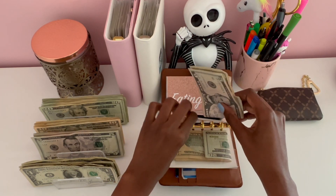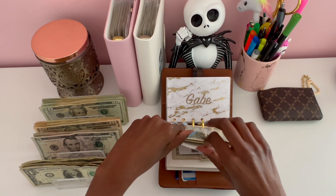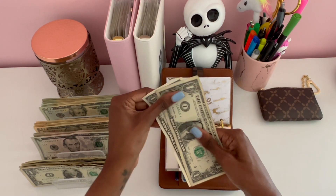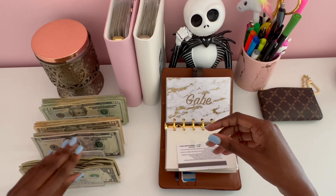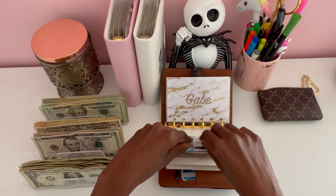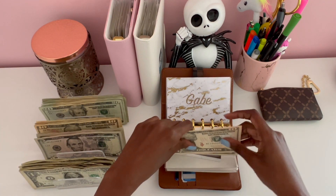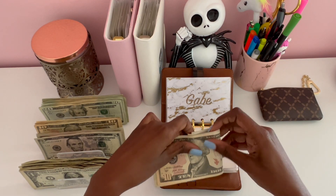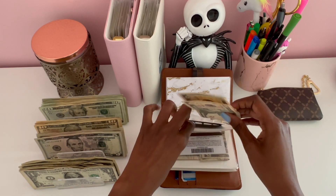For eating out we have two dollars left. I'll set those dollar bills aside for my one dollar savings challenge. Eating out is going to get $15 dollars. I haven't spent much money last week — I've been trying to be good and stay in the house.